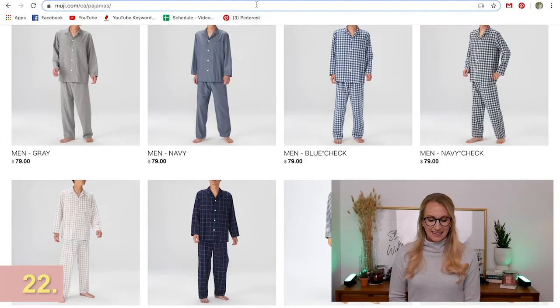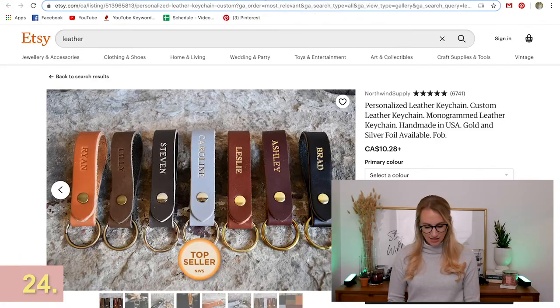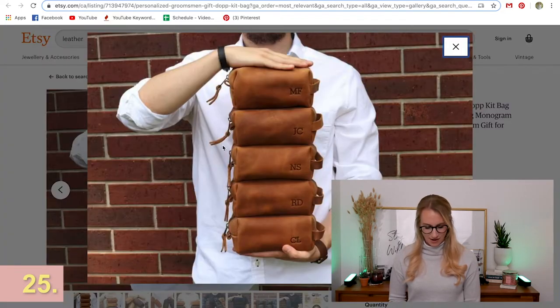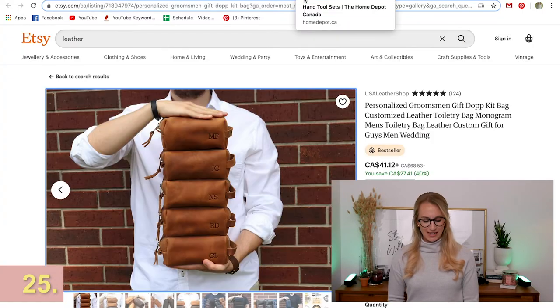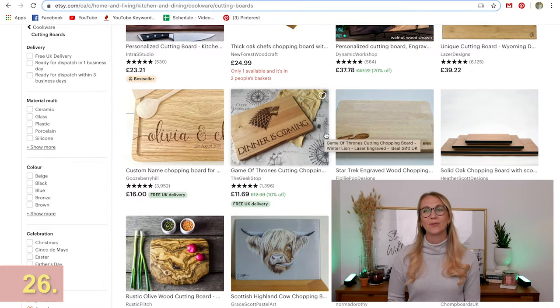Getting into personalized things — on Etsy there are personalized tags for travel, personalized keychains, little groomsmen gift bags, items with monograms on them, and personalized cutting boards. Adding that little personal touch can actually give you the freedom to spend a little less because you thought a little more.